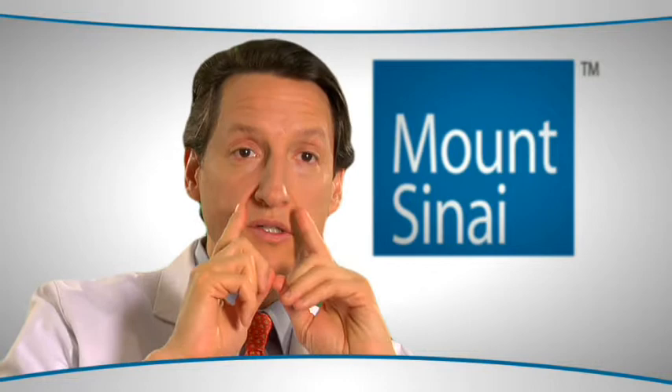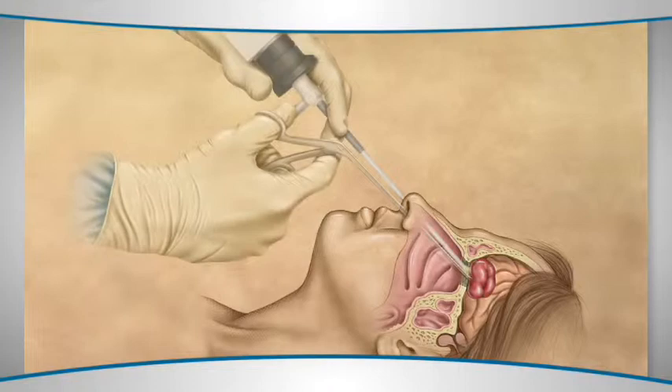My partners in neurosurgery and I each handle an endoscope. It goes through the nostril, and instead of making the craniotomy or opening to the brain up top, we make it through the nose.